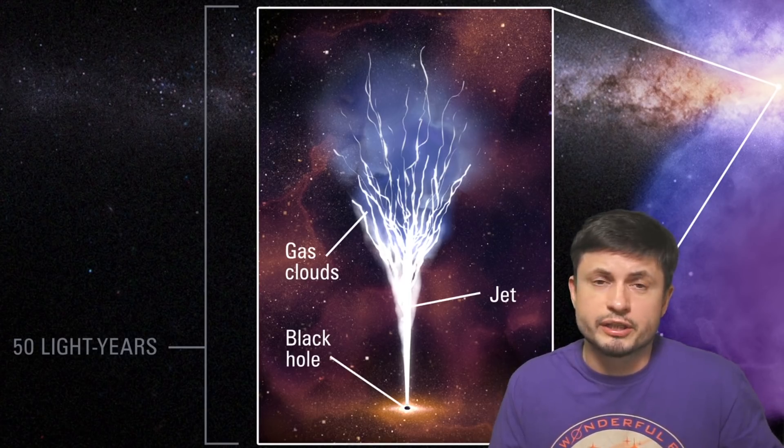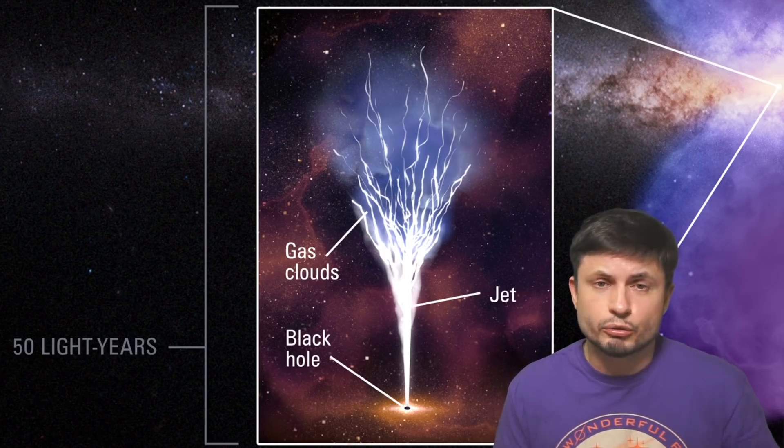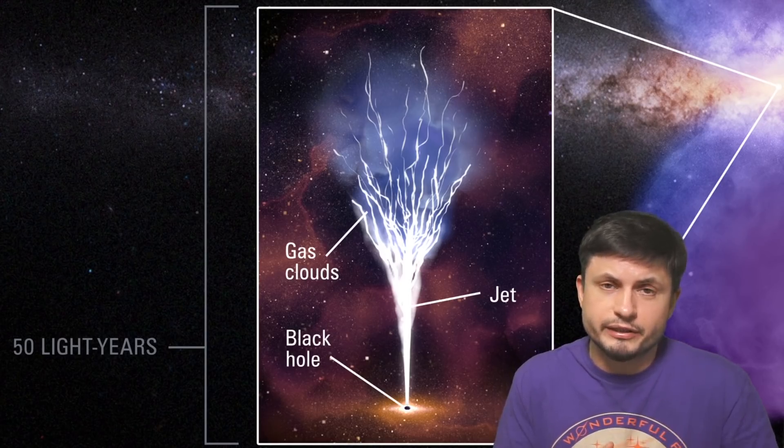We're not just talking about hydrogen here. We're also talking about more complex molecules such as methyl alcohols, carbon monosulfides, and a few other things, which they then combined with a supercomputer simulation trying to understand what could have happened in the center to create these particular formations.